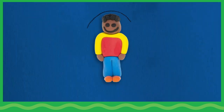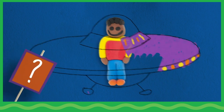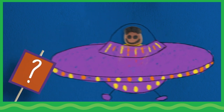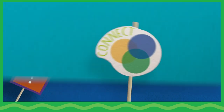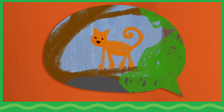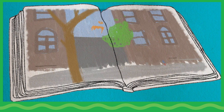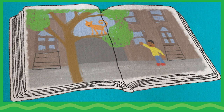RESPOND. Encourage children to think about the creative process by asking: what other new ideas could you add to the art and the stories? How do authors and illustrators weave information that they know into stories?